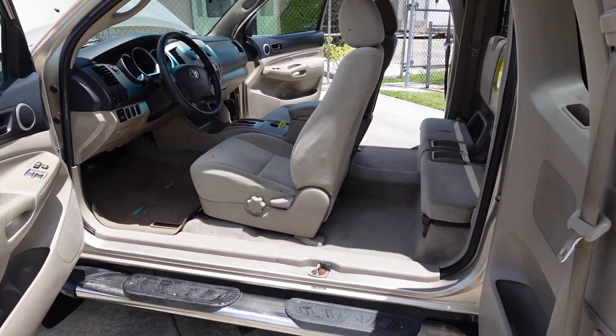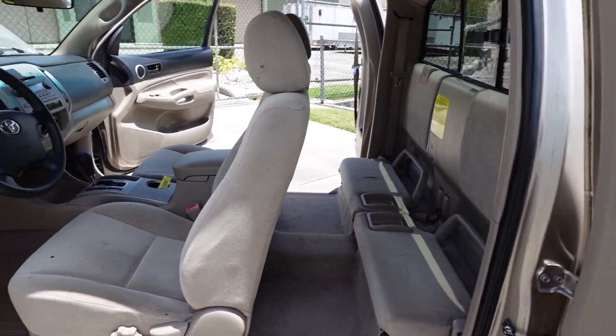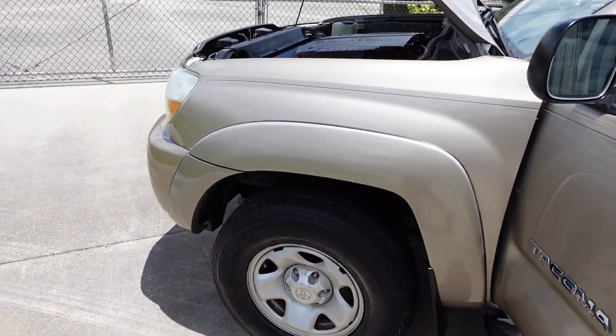Two previous owners, no reported accidents, auto-check certified. It's a very, very nice Tacoma.